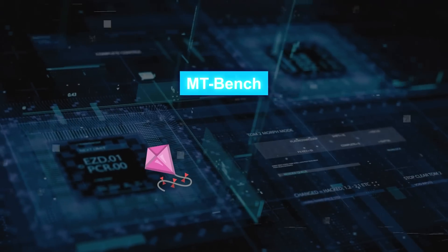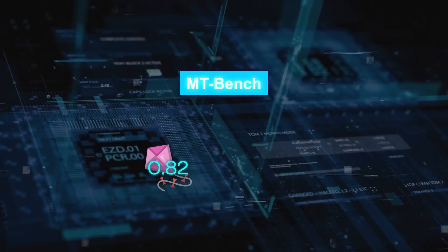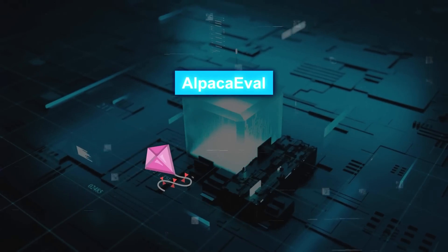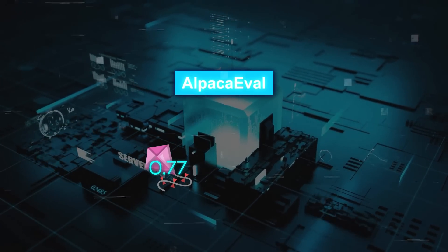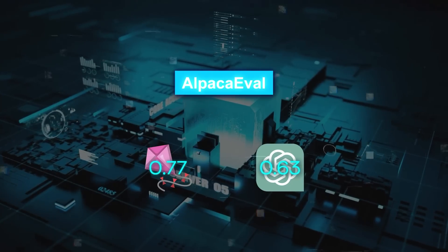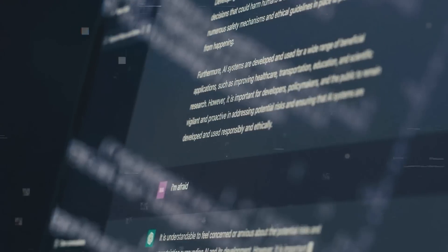On MTBench, Zephyr 7B scored 0.82 out of 1, while ChatGPT scored 0.67. On AlpacaEval, Zephyr 7B scored 0.77 out of 1, while ChatGPT scored 0.63. These are huge differences, especially considering that ChatGPT is already a very impressive model that was trained on millions of real-world dialogues.